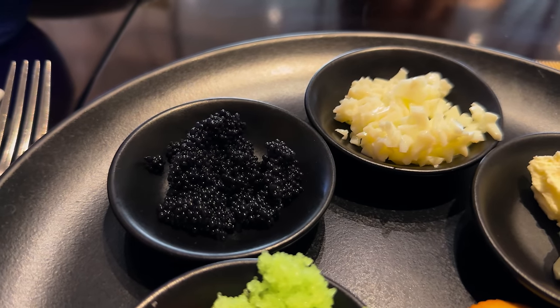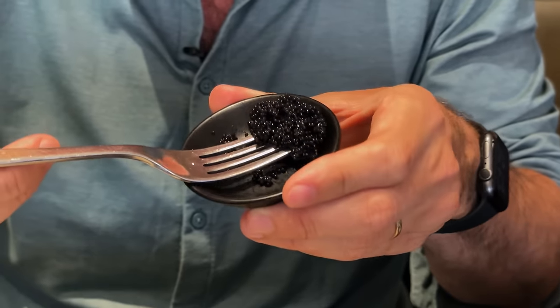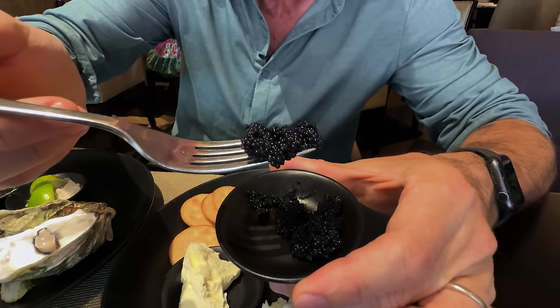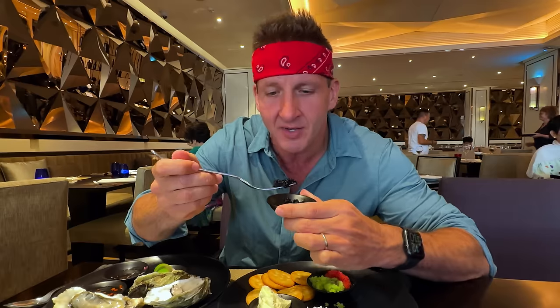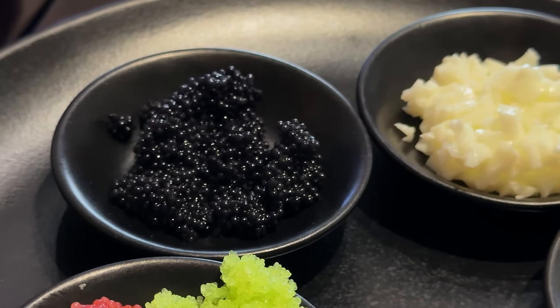So I want to point out a couple things. This is caviar right here, but this is not going to be like the caviar from a sturgeon. This is probably from like a cod or some other much, much cheaper fish, and then it's dyed black to make it look like the fancy expensive caviar. It doesn't mean it can't taste good though. It's very salty, briny, chewy. I still like it, but that is still definitely an imitation of the real thing.